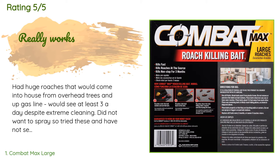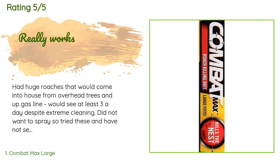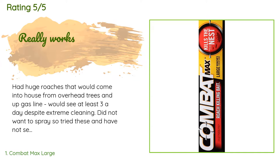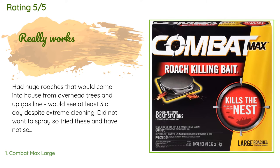A customer said: "Had huge roaches that would come into the house from overhead trees and up the gas line. Would see at least three a day despite extreme cleaning. Did not want to spray, so tried these and have not seen a roach or roach droppings in two months. I used them as directed and liberally."